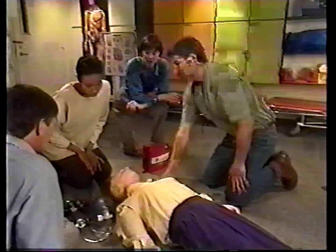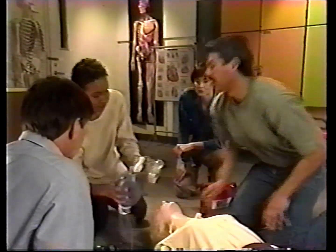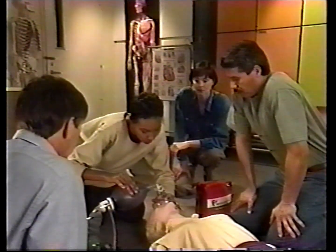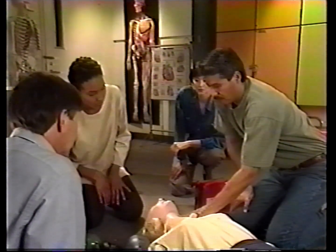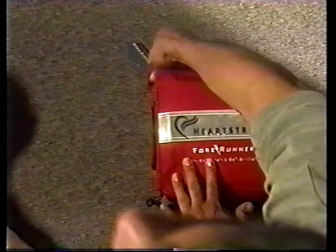Forerunner use is indicated if your patient is unconscious, is not breathing, and has no detectable pulse. To treat a victim of sudden cardiac arrest, you need a Forerunner with the battery installed and a package of defibrillation pads.